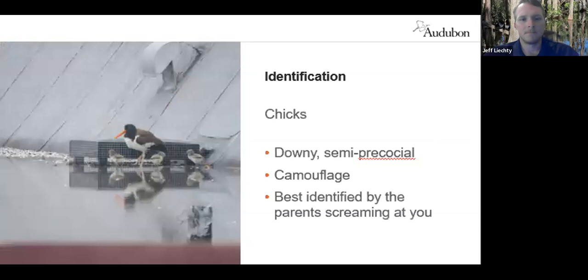The chicks are semi-precocial, which means they aren't like songbird chicks. They are up and running one day old, leaving the nest, but they don't feed themselves quite yet. They rely on their parents to bring them food and may also be led to foraging areas. Oyster catcher parents are extremely dedicated — one mate will stay with the young chicks while the other goes off to forage.